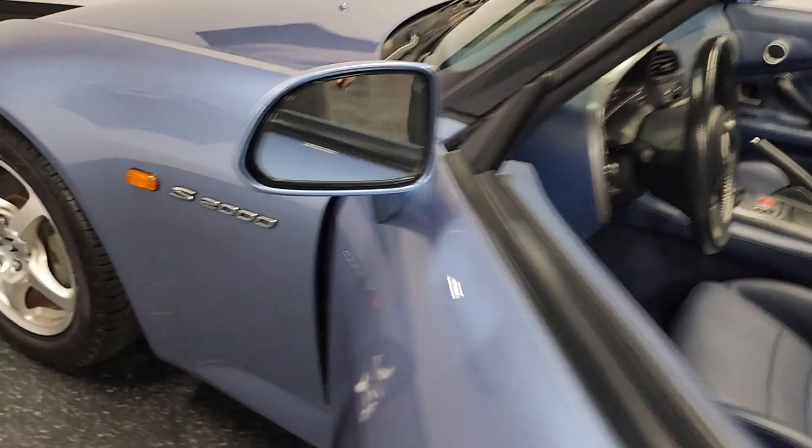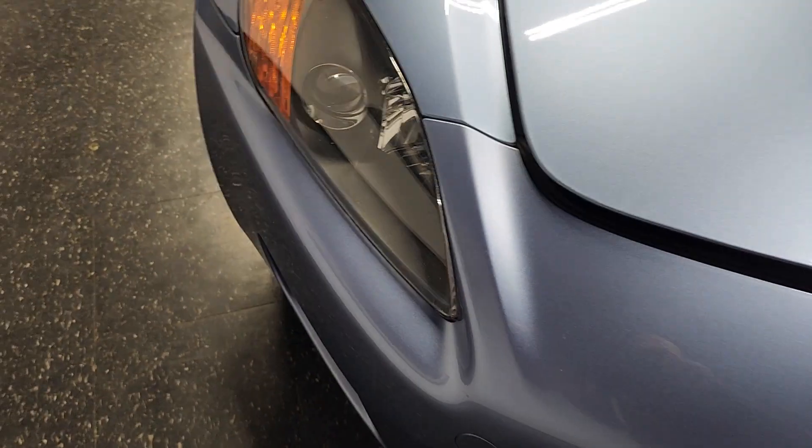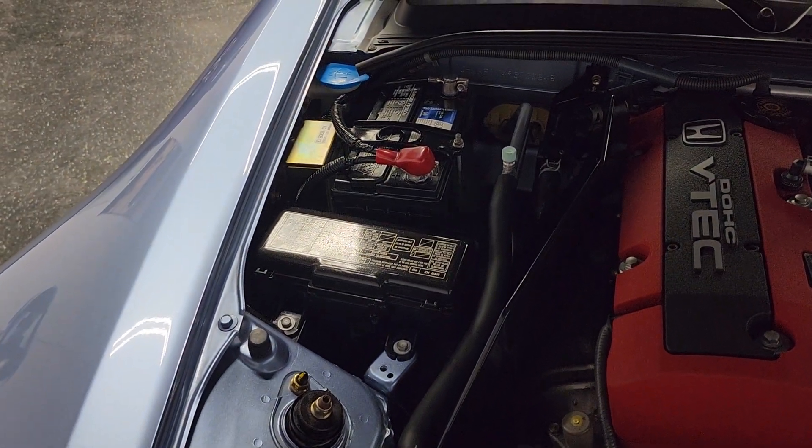I'll open the hood real quick to get a look underneath there. If you look at the headlights, usually these are all fogged up and scratched up — not this one. The paint on the hood is flawless. Front bumper and fender all have the original tags underneath the hood. The motor looks spotless — you could eat off of it. It has the original Honda battery; it's been replaced but it is a Honda battery.